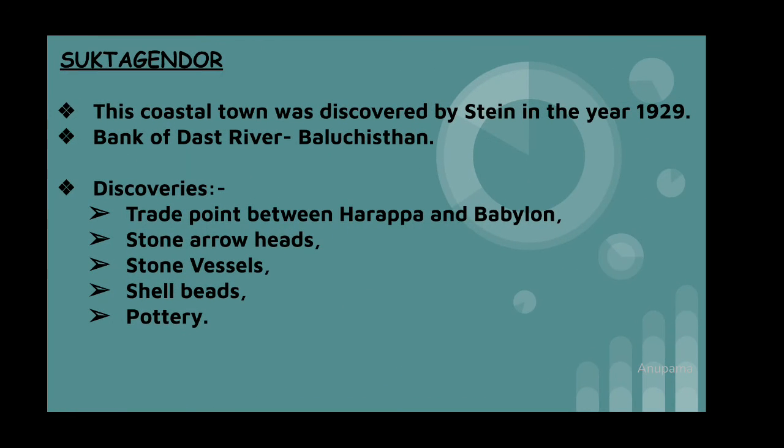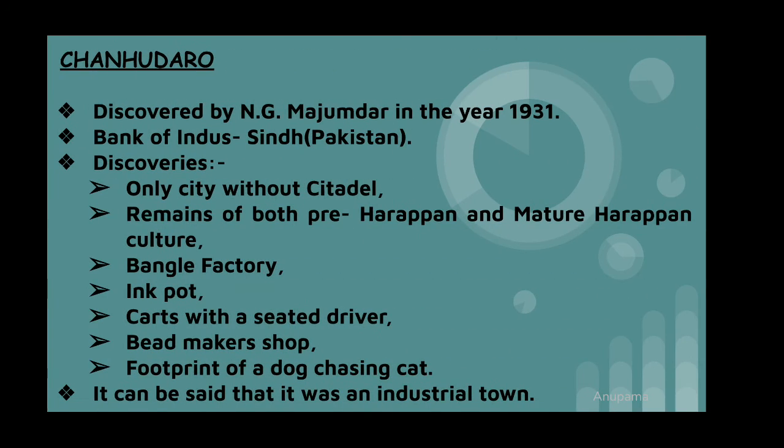Suktajinder: the most important discovery here is that it was the trade point between Harappa and Babylon, and it was discovered in the year 1929. Chanhudaro is said to have been an industrial town during the Harappan civilization. The most important discovery here is that it was the only city without a citadel. Remains of both pre-Harappan and mature Harappan culture, a bangle factory, inkpot, and bead maker's shop were discovered here.